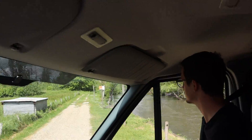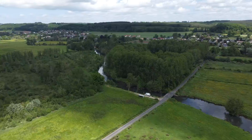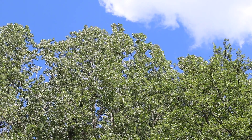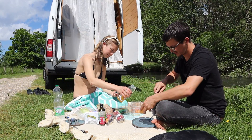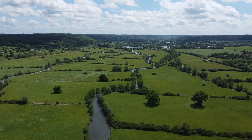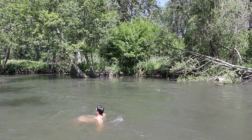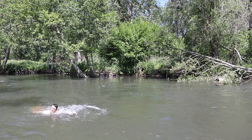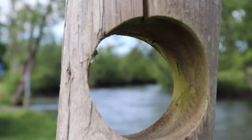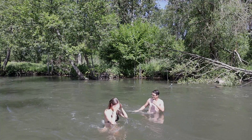We've just arrived at a picnic spot and this is exactly what we wanted. We were looking on park4night for ages this morning trying to find something. It's a really warm day and I need a wash — it's a really cool place.